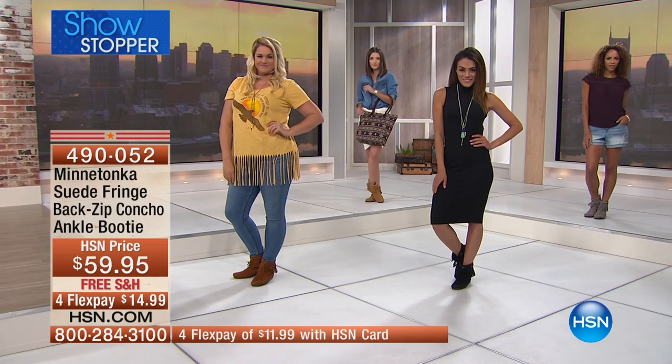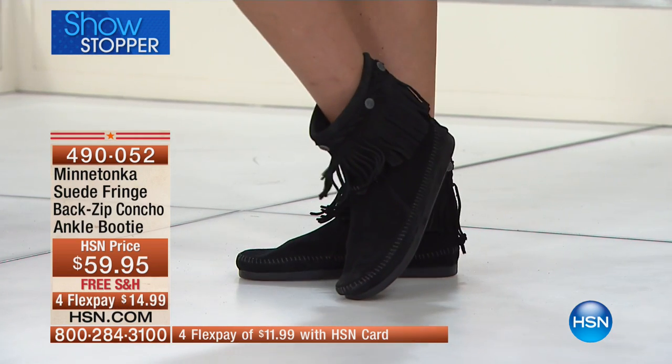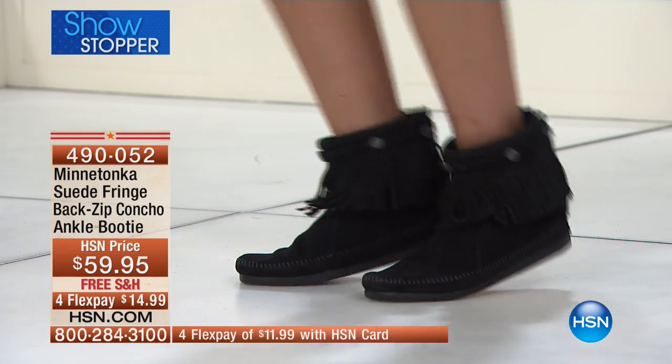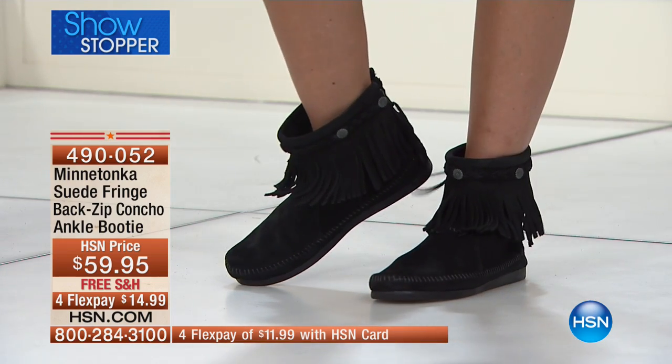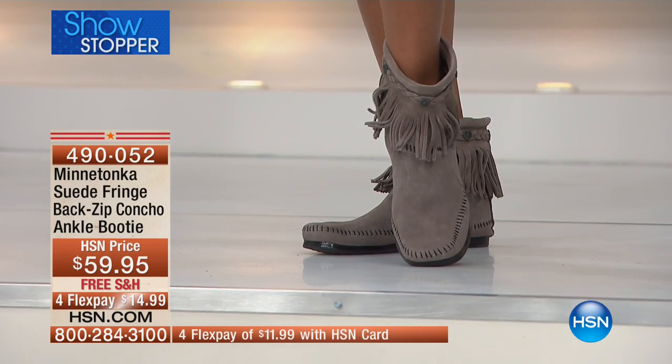Black, brown suede, gray, or taupe. There's a chestnut or Minnetonka brown and a taupe, or there's a smoky gray color as well as the black you're seeing here. We have this in whole and half sizes, five through eleven.